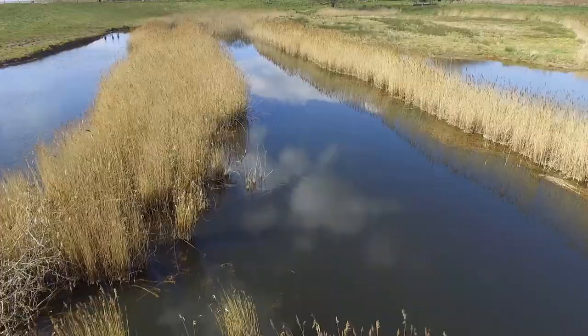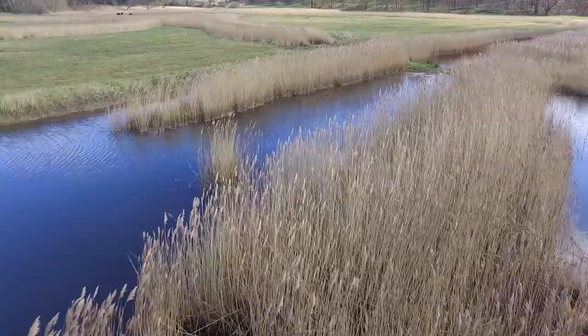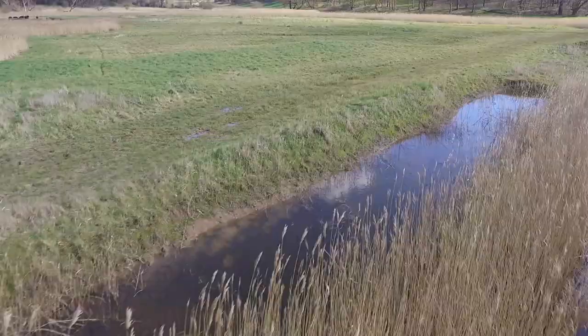Getting good video is half planning, half flying, and half editing — which I know is three halves, but there we are. Being able to try out a flight plan a few times is important, and being able to edit the clips to just miss out those mistakes makes all the difference.